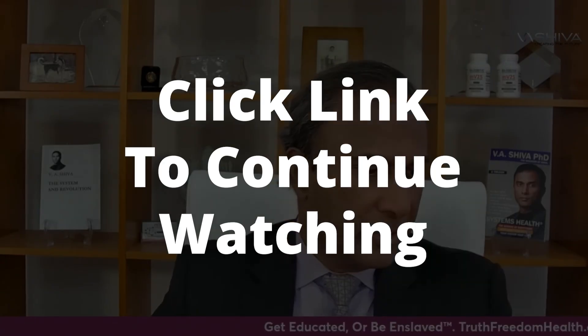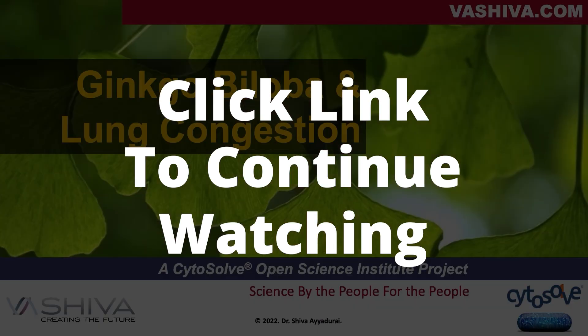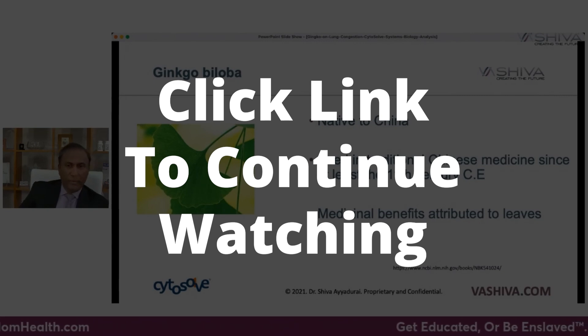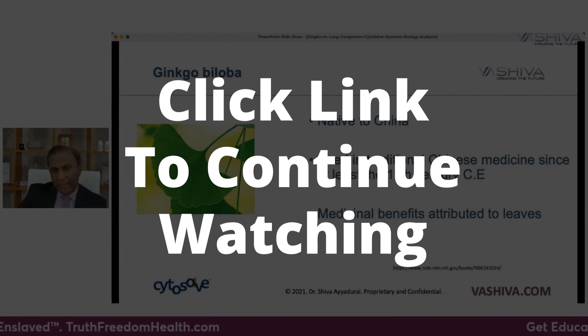The Truth, Freedom, and Health movement integrates all three and gets you to act versus just sitting and not doing anything. This is Dr. Shiva Ayadurai — due to massive censorship and shadow banning that continues on social media platforms, please click the link to continue watching this on our own platform at vashiva.com. Thank you very much.